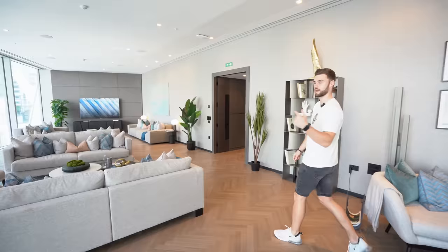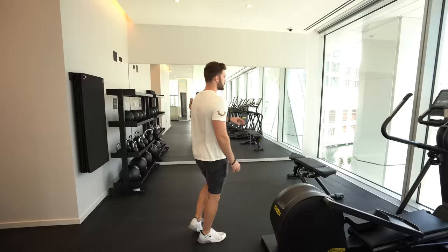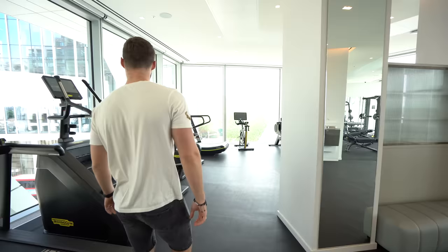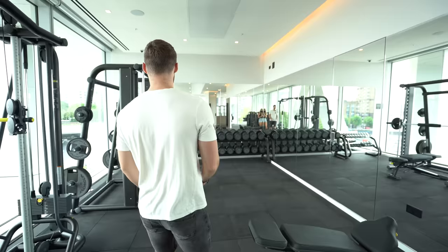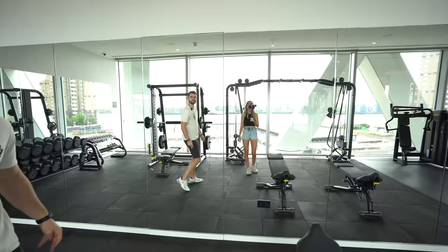Now we're in the gym and it is so cool. On one side you've got all the treadmills and cross trainers with a view right into Canary Wharf over the water — an awesome place to work out on a sunny day. The gym keeps going all the way around: there's a stepper, loads more machines, floor-to-ceiling windows with direct views into London, and a full weight section with benches, cables, and Technogym equipment — the same quality you'd find at a proper gym.